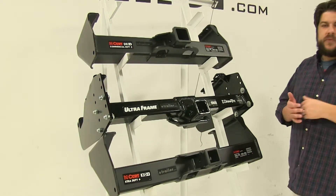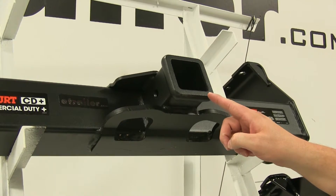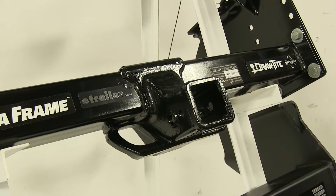Another difference between these three hitches: the top Curt hitch here actually is a two and a half by two and a half inch opening, while the others are two by two inch hitches.